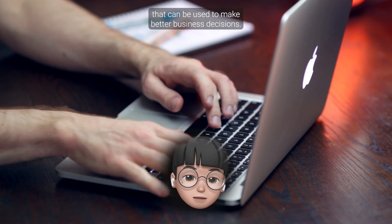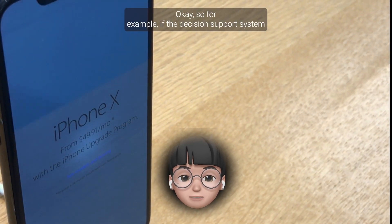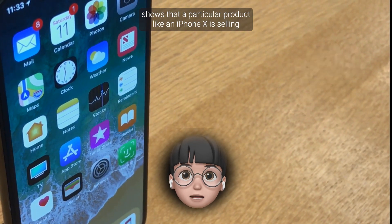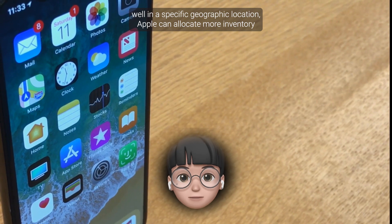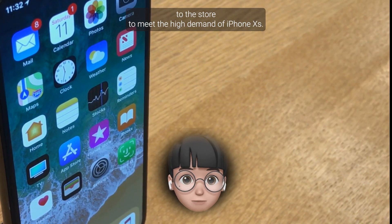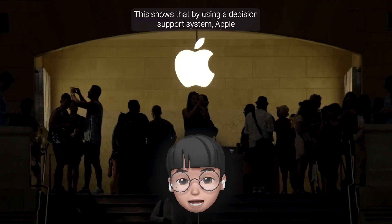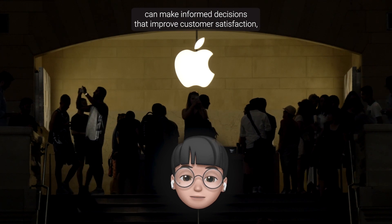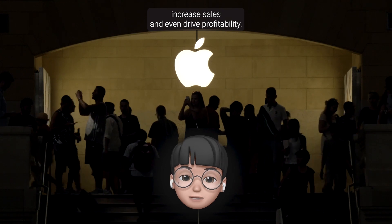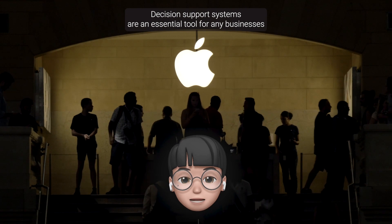The Decision Support System helps Apple analyze the data and identify patterns, trends, and insights that can be used to make better business decisions. For example, if the Decision Support System shows that a particular product like an iPhone X is selling well in a specific geographic location, Apple can allocate more inventory to that store to meet the high demand. This shows that by using a DSS, Apple can make informed decisions that improve customer satisfaction, increase sales, and drive profitability.